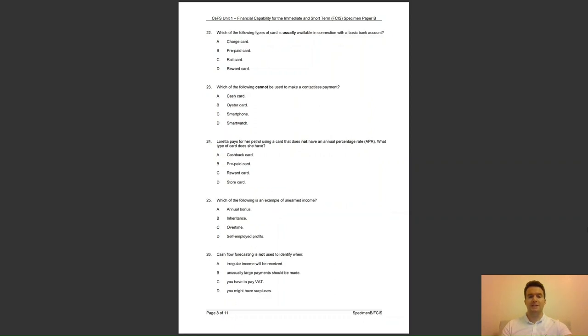Question 22: which of the following types of card is usually available in connection with a basic bank account? Is it A, charge card; B, prepaid card; C, rail card; or D, reward card? The answer to question 22 is B — this only allows the account holder to take cash out from their own bank.